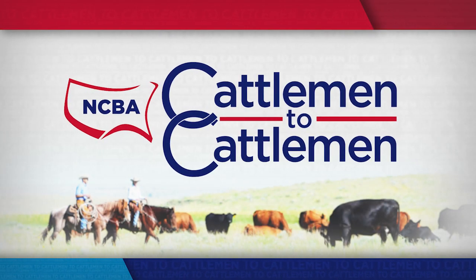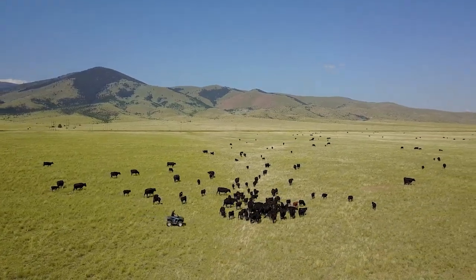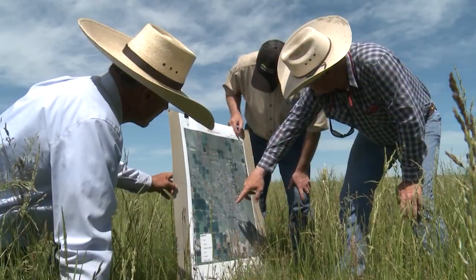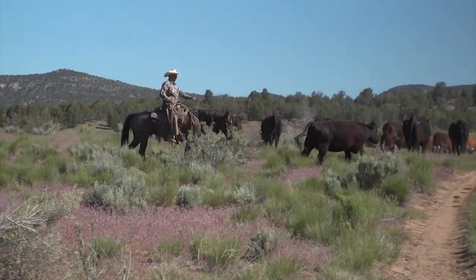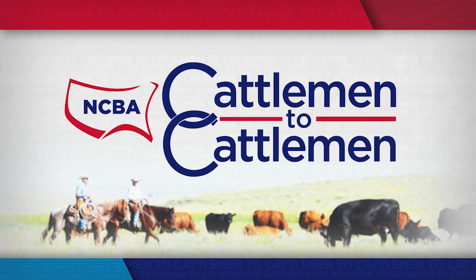Coming up on this week's edition of NCBA's Cattlemen to Cattlemen. Are you looking to improve your land and the environment for your cattle? Today we'll show you how the Natural Resources Conservation Service can help you enhance your soil, water, and all the natural resources on your operation. And now, a special edition of NCBA's Cattlemen to Cattlemen.